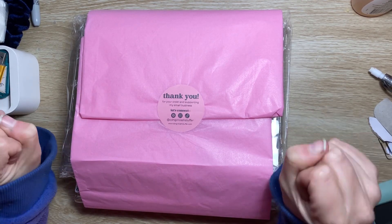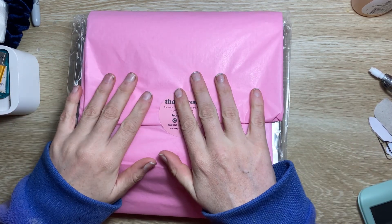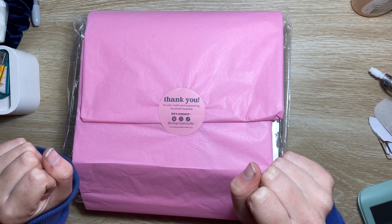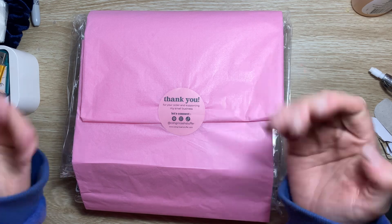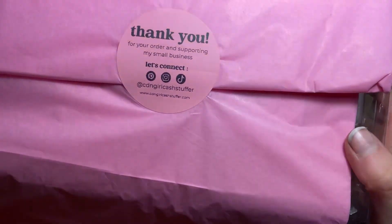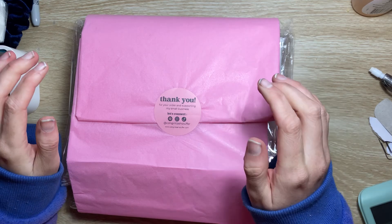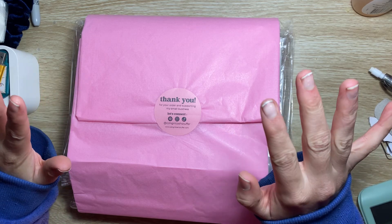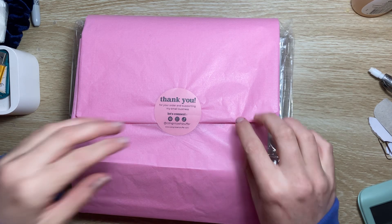Hi guys, welcome back to my channel again. This is an unboxing — hope you liked my last unboxing video. With Budget With Ira, this time I went on to Canadian Girl Cash Stuffer and I had my eye on these three A5 binders and the stickers. Let's get to it — her website is linked in the description box below in all my new videos.